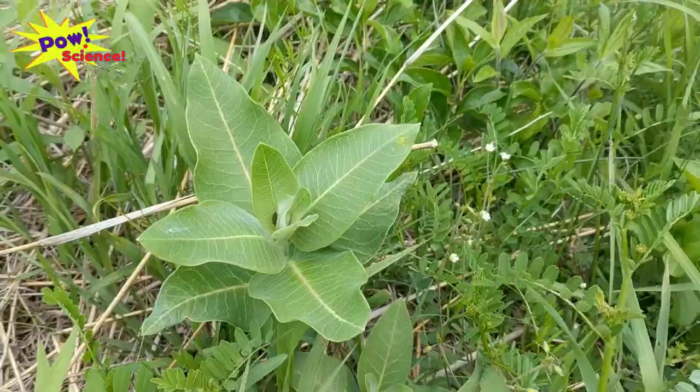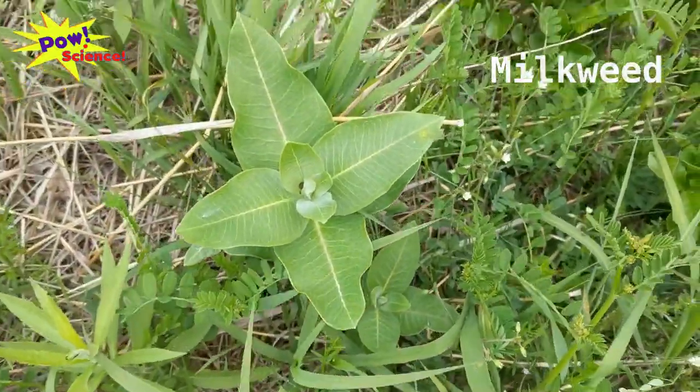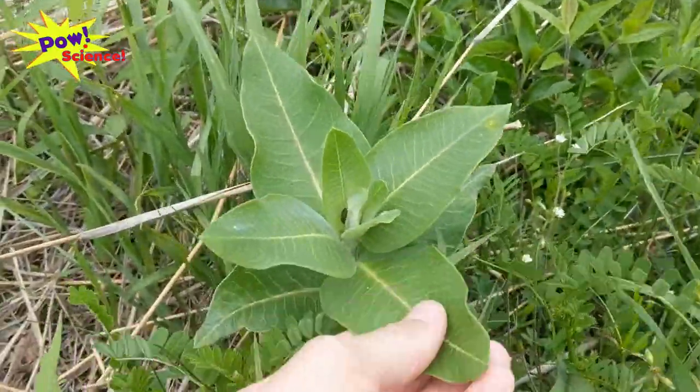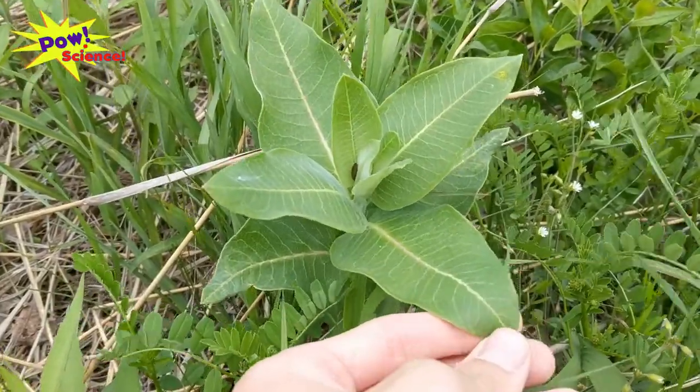The first plant on our list is milkweed. You can find milkweed in these nice big open areas here at Trustom Pond — it's growing all over the place, all over the sides of the path, and it's very easy to recognize. Milkweed is pretty easy to spot because it has a very distinctive cross formation of its leaves, and also the leaves are a little bit fuzzy — not quite fuzzy like an animal, but still a little bit fuzzier than normal leaves.